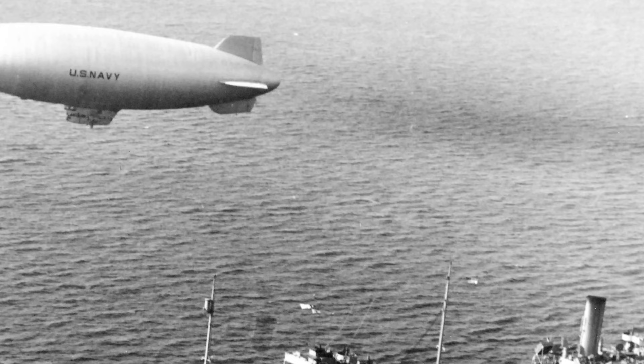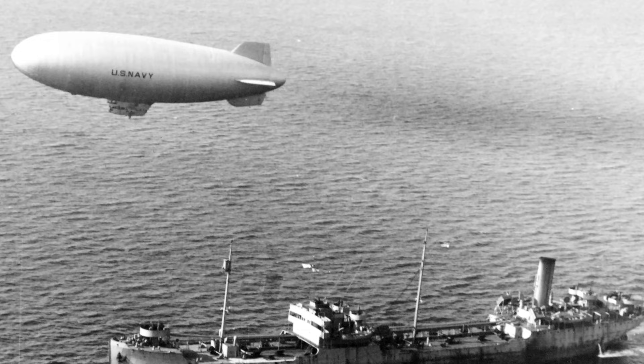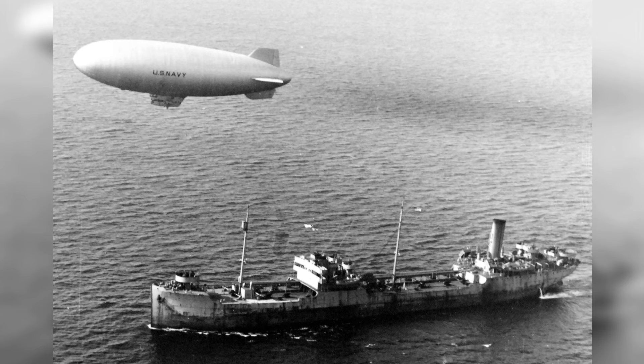A photo of the United States Navy K-Class Airship K-28 from Blimp Squadron 14 as it escorts the armed tanker SS Paulsboro about 80 miles off the mouth of Chesapeake Bay, Virginia, United States, on January 27, 1944.